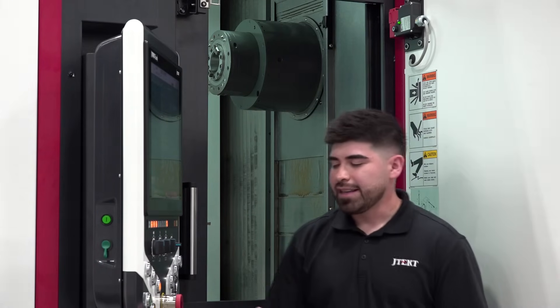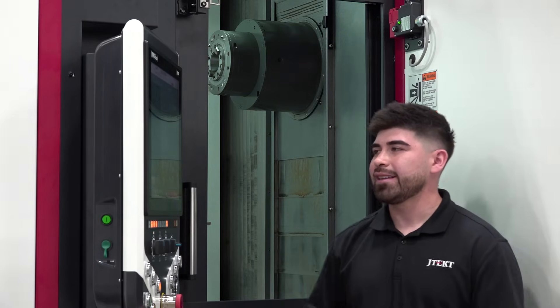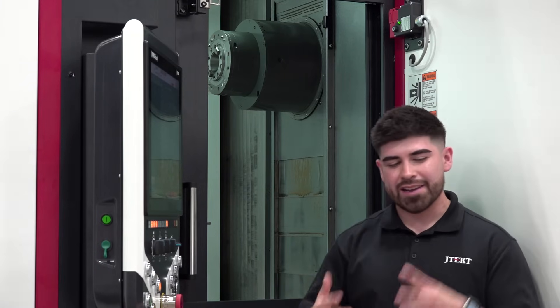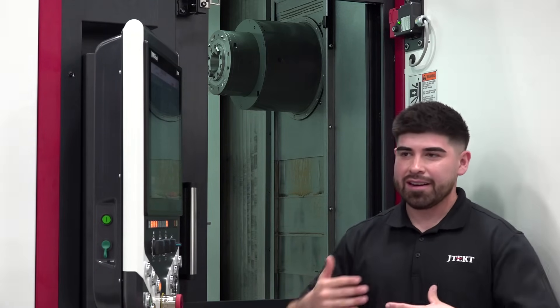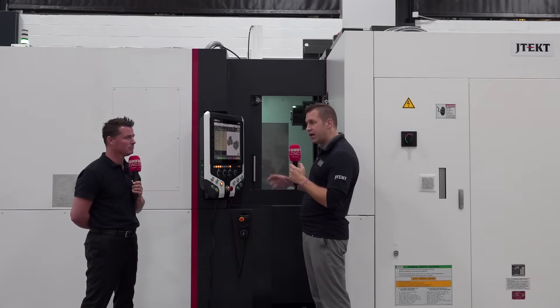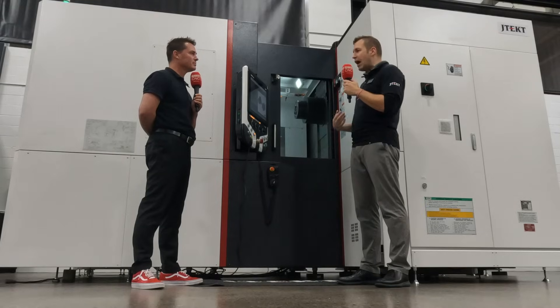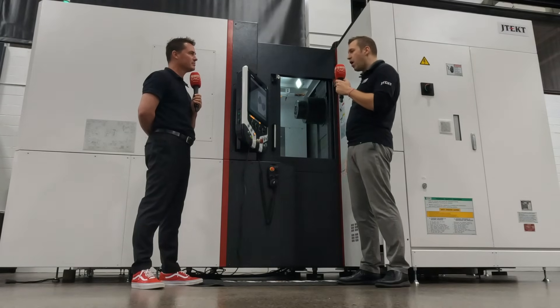This is our newest machine, the FH5000 series. It comes in three different variants. We're standing in front of the FH5500SX, which is our 50-taper high torque. We also have a 50-taper high speed and a 40-taper high speed. Any of them can do any range of materials — aluminum, steel, cast iron, Inconel, titanium. What really sets us apart is that DNA of quality, reliability, and uptime that Toyota Motors imbues into everything we do.